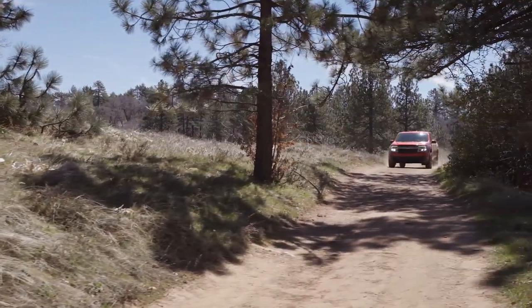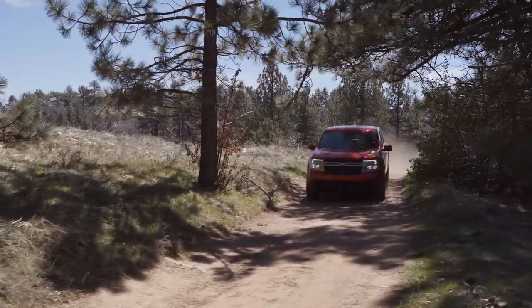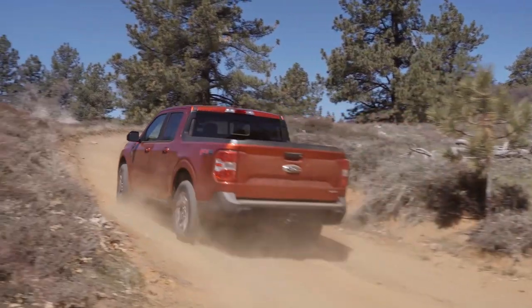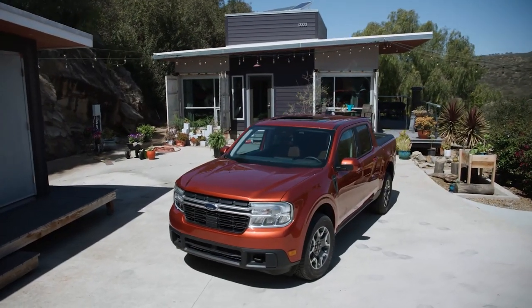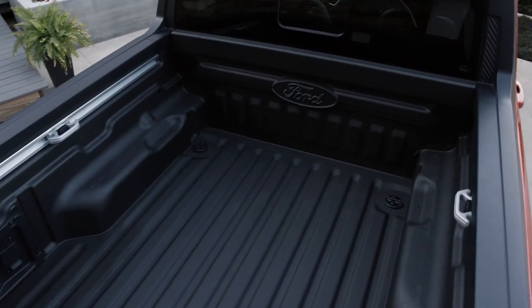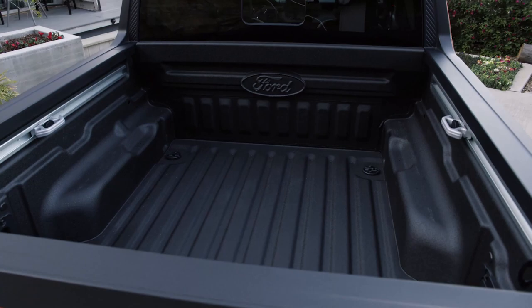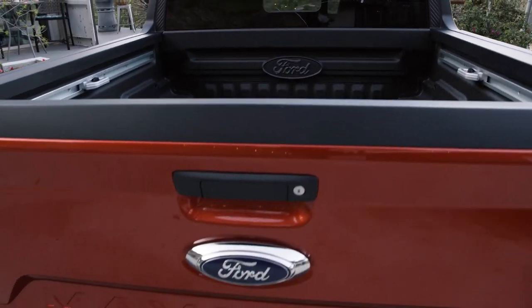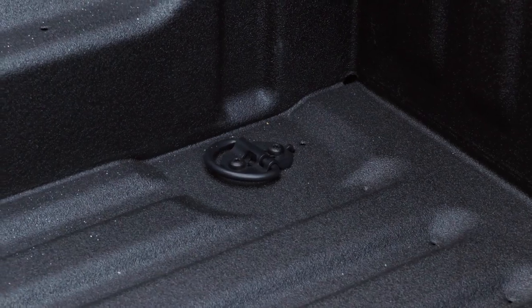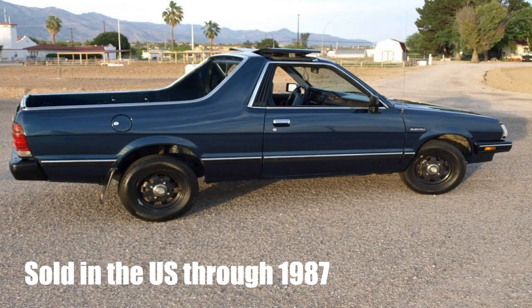If you're looking for an ultra-compact pickup truck kind of inspired by the 90s, Ford might just have the answer for you. The Ford Maverick was unveiled today, and it is indeed one of the smallest pickup trucks on the market. Starting at just a hair under $20,000, the Maverick is kind of an echo of the pickup trucks from the past, like the mid-1990s Toyota Tacoma or maybe the Subaru Brat.